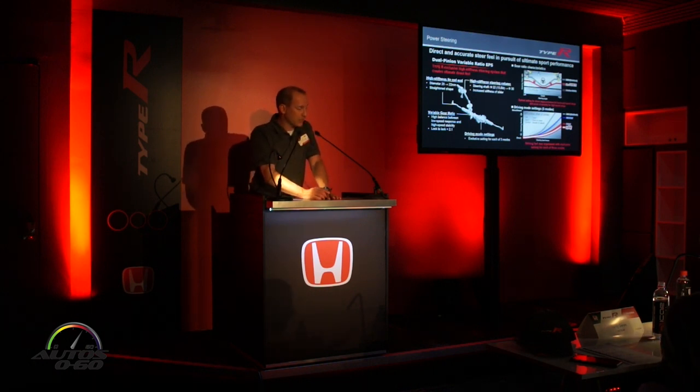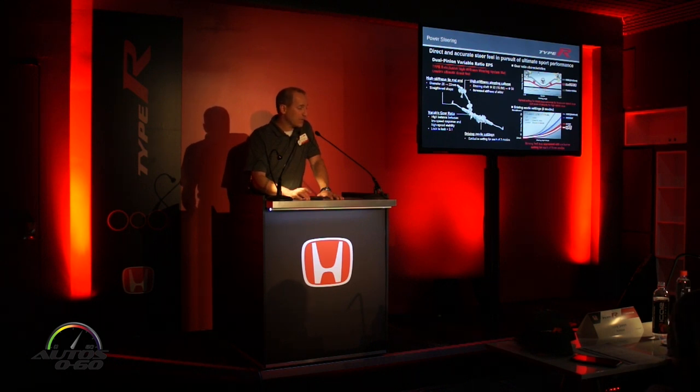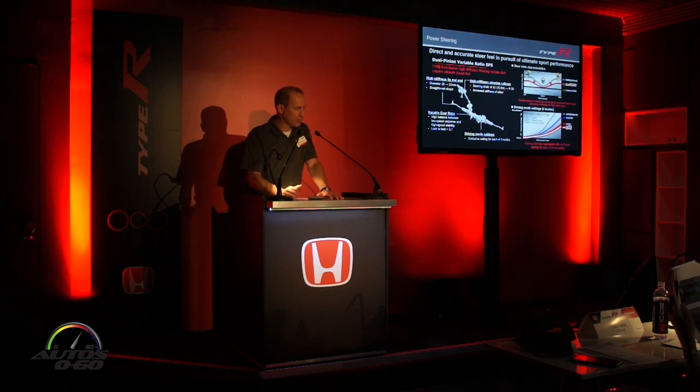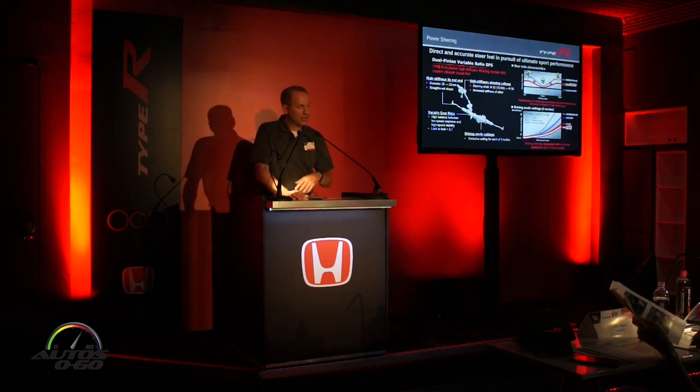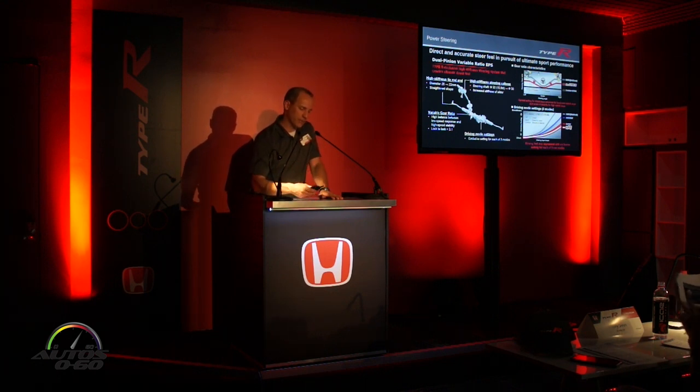Like all 10th generation Civics, the Type R has an electric power steering system of the dual-pinion variety. The Type R has a beefed-up motor on the front steering to handle the additional dynamic inputs from the track and the larger tire and wheel package. It is variable ratio — an improvement over the previous generation Type R — though the steering ratio has been dialed back slightly from the standard hatchback for more stability at speed, while still being a short 2.1 turns lock-to-lock. The three drive modes adjust the power support and feedback you get from the steering system.